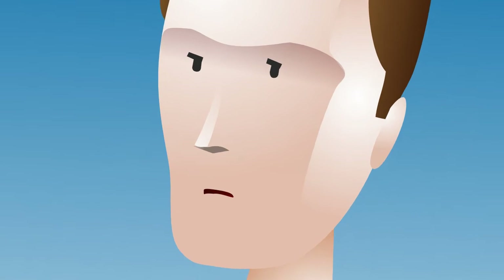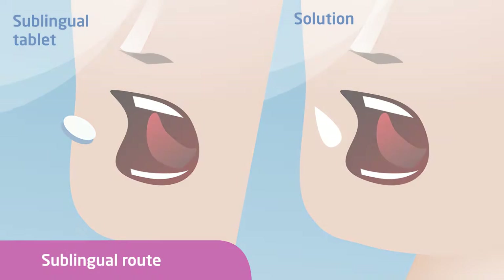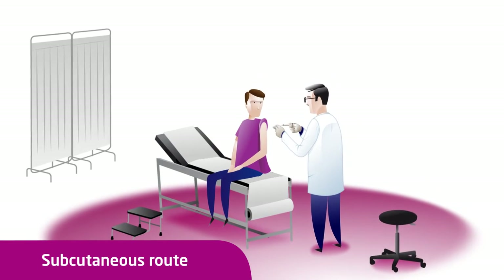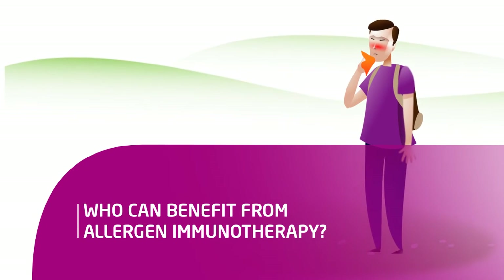Allergen immunotherapy can be administered in two ways. The sublingual route, common today, whereby patients, at home, place drops of a solution or a tablet under the tongue. The subcutaneous route, whereby patients in a medical environment receive regular injections.